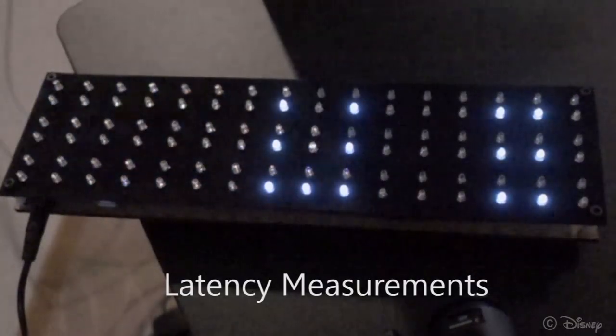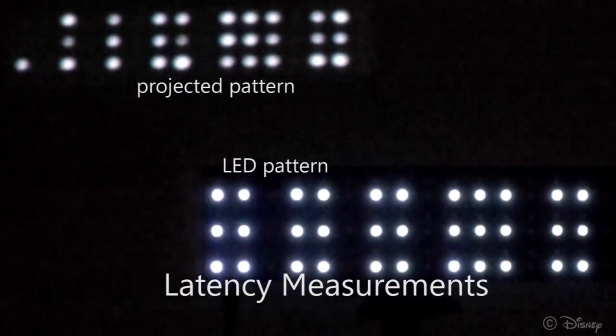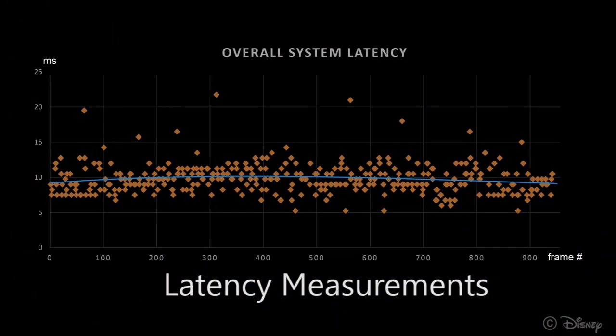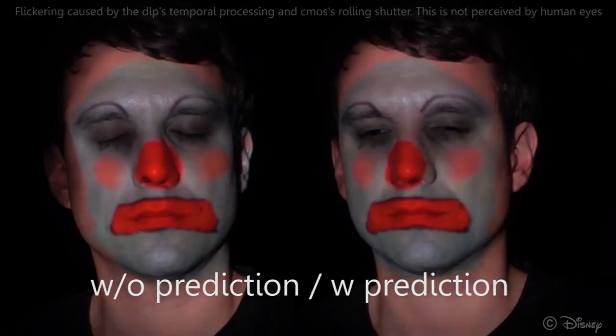Computation time was minimized through a combined multi-threaded CPU and GPU implementation. The average measured latency is 10 ms, as can be seen in this plot. To compensate for the latency, we employ a Kalman-based filter predictor.